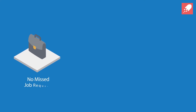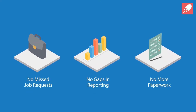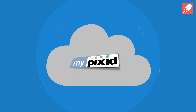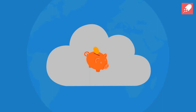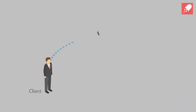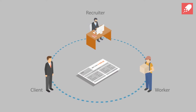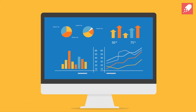No more missed job requests, no more gaps in your reporting, no more paperwork. Instead, MyPixit creates a cloud-based ecosystem that saves costs, strengthens security, enhances relationships, gives you control over everything from sourcing and contracts to invoicing and payslips, and provides a full business intelligence reporting suite.